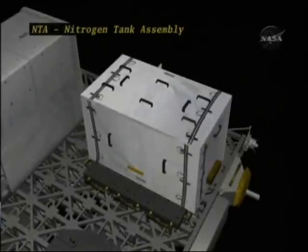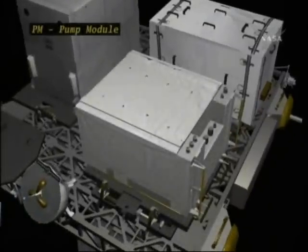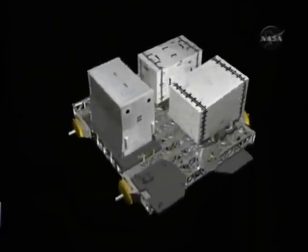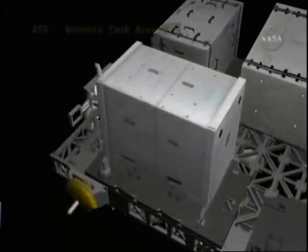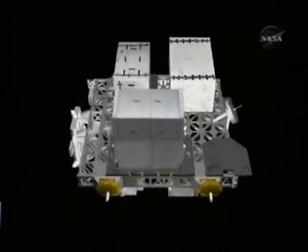We have the nitrogen tank assembly, pump module, and ammonia tank assembly. We use ammonia as the heat rejection fluid in the external thermal control system. It's stored in the ammonia tank assembly. The nitrogen tank assembly pressurizes the bellows in the ammonia tank assembly, and then the pump module pumps the liquid ammonia through the lines to collect the heat and then reject it out into the radiators.